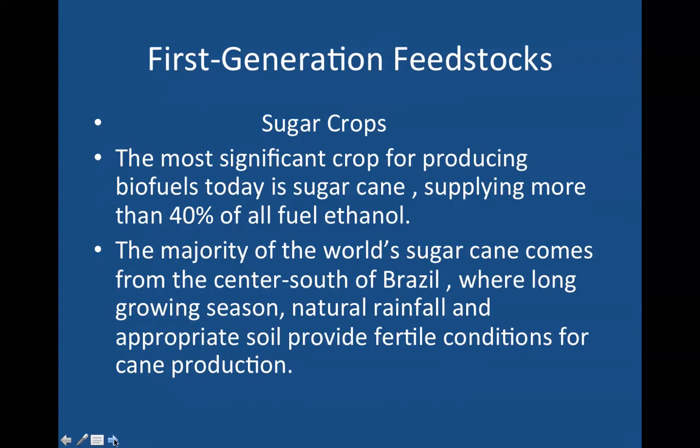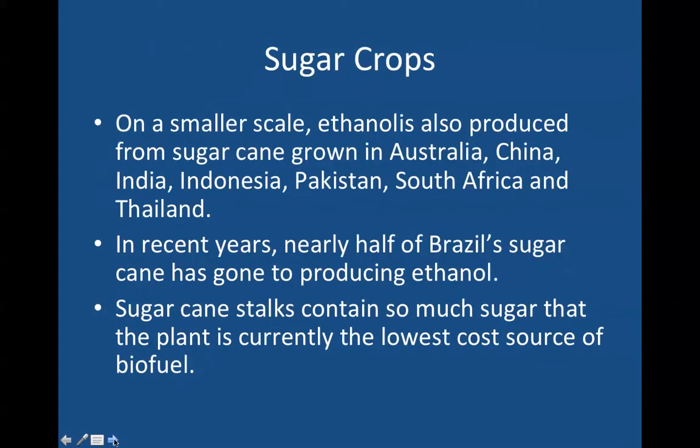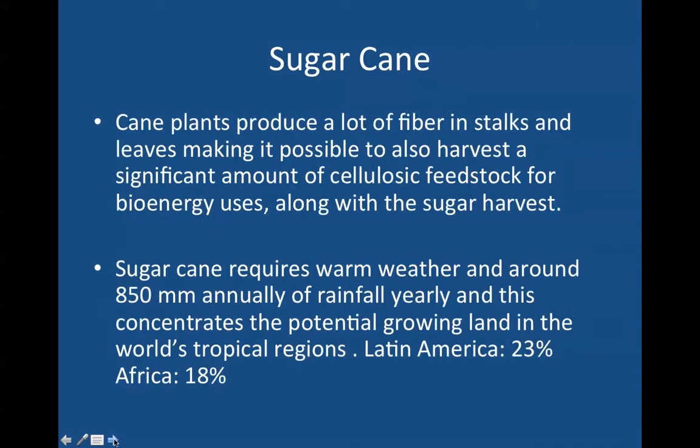The most significant crop for producing biofuels today is clearly sugarcane, supplying more than 40% of all fuel ethanol in the world. The majority of the world's sugarcane comes from the center-south of Brazil, where long growing seasons, natural rainfall, and appropriate soil provide fertile conditions for cane production. On a smaller scale, ethanol is also produced from sugarcane grown in Australia, China, India, Indonesia, Pakistan, South Africa, and Thailand. In recent years, nearly half of Brazil's sugarcane has gone to producing ethanol. Sugarcane stalks contain so much sugar that the plant is currently the lowest-cost source of biofuel.